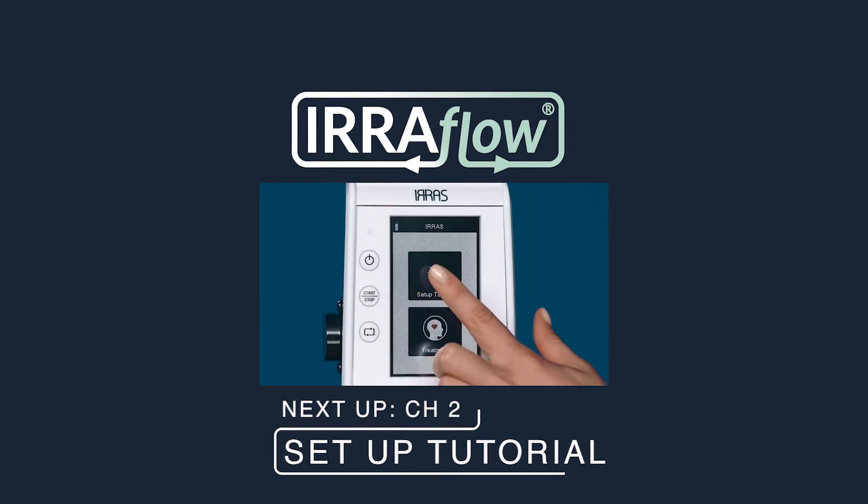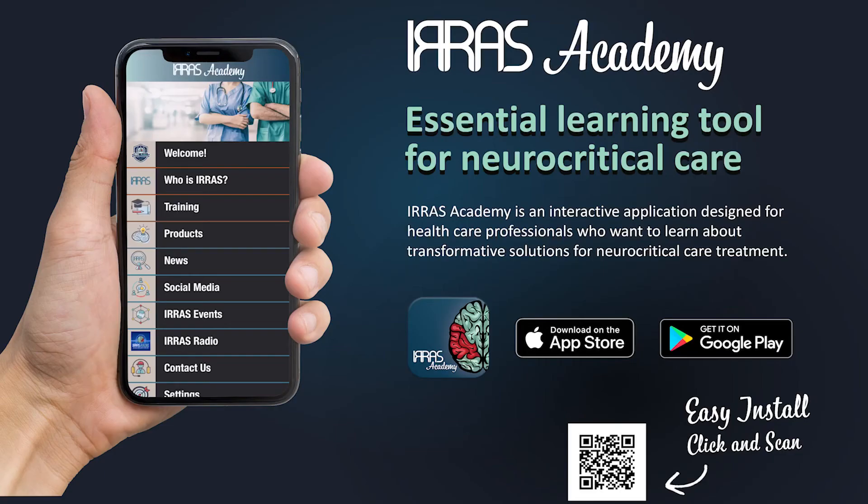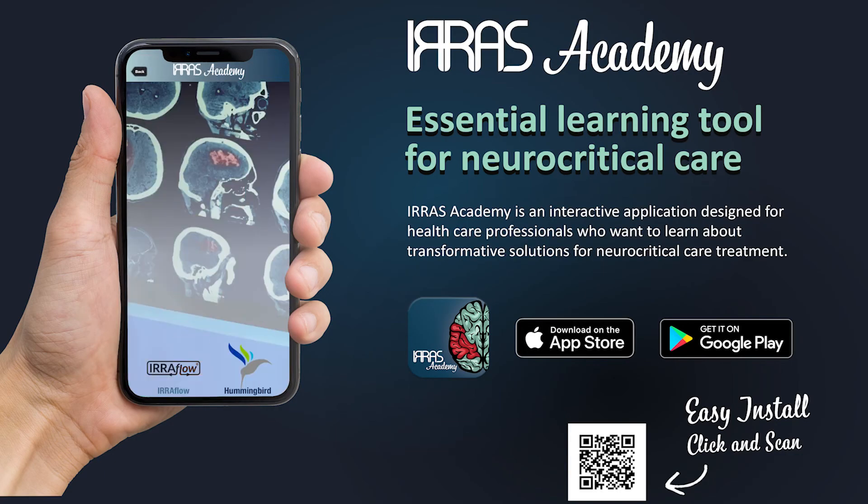If you have additional questions, please reference the Eriflow instructions for use, download the Eriflow Academy app, or contact your Eriflow sales professional.